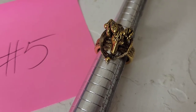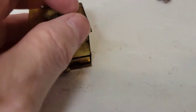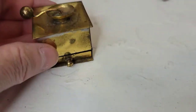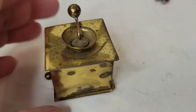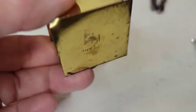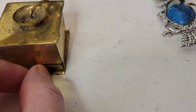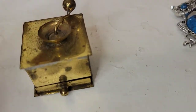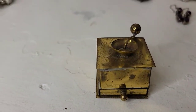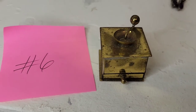Next I have this very old brass coffee grinder — obviously a miniature, about one and a half inches tall. It has a nice patina that I didn't polish because it adds character. It's from Holland, it's really old, and the drawer does open. This one is going to be six dollars, number six.